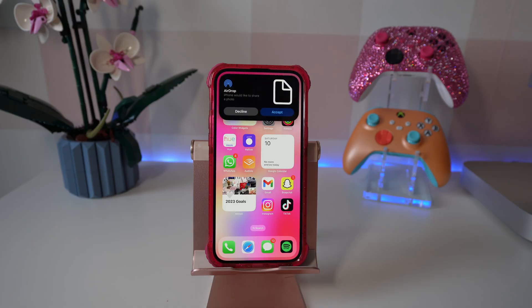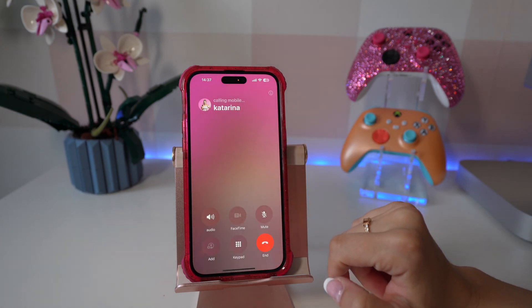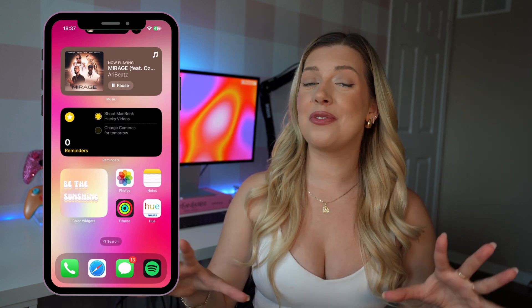AirDrop also has a whole new look to it as you can see here. Something a lot of you have been very excited about is the update to widgets. Now with the contact widget you can actually call or text them straight from that widget. You can easily tick things off your reminders shopping list or to-do list.